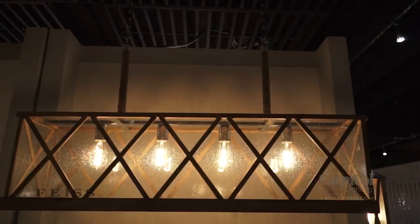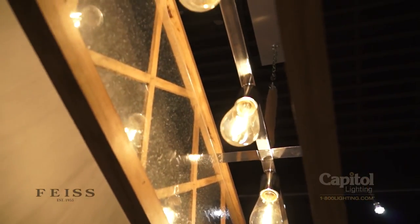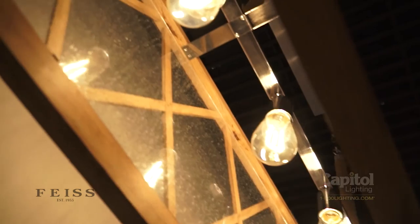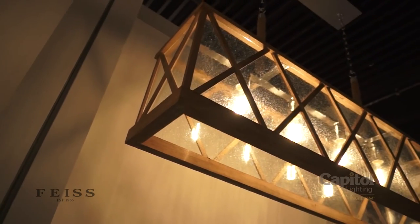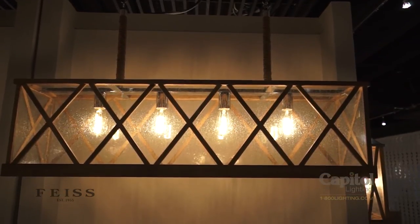Based on French countryside influences and a handcrafted artisan aesthetic, the Luminaire collection from Feiss is rich in texture and celebrates a classic lantern silhouette. Cross-hatched natural oak wood is coupled with seeded glass and rope details to complete the look.